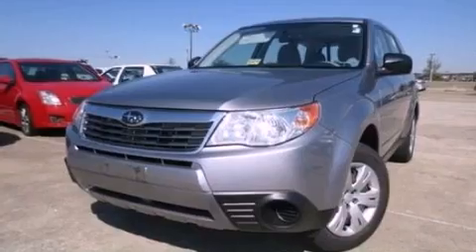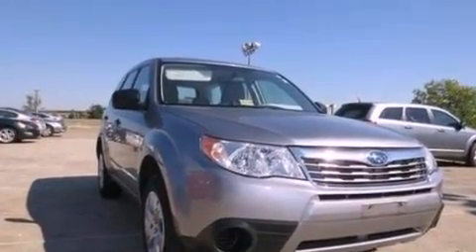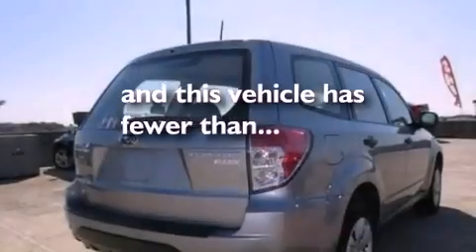Additional features include a passenger side vanity mirror, a security system, an anti-lock braking system, and air conditioning. This vehicle has fewer than 35,000 miles on the odometer.